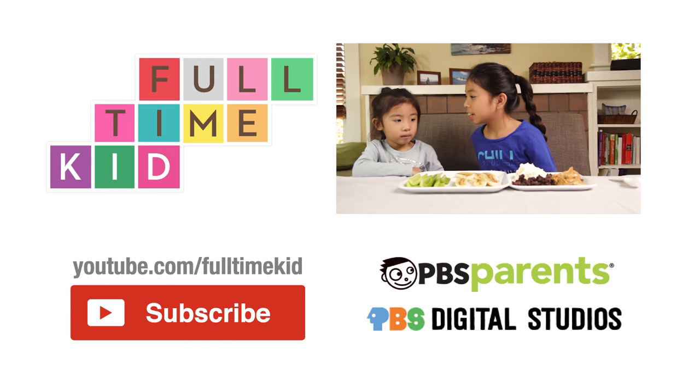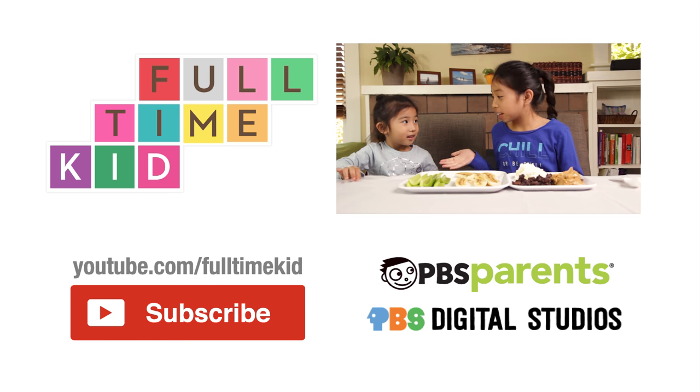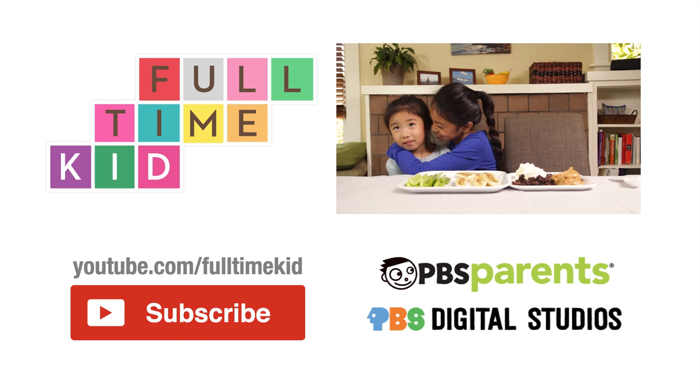Jada, when I say, this is my little sister Jada, you're going to say hi. Hi. OK? OK. This is my little sister Jada. Hi. Hi. I like that. Good job.